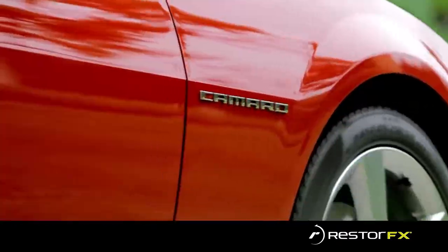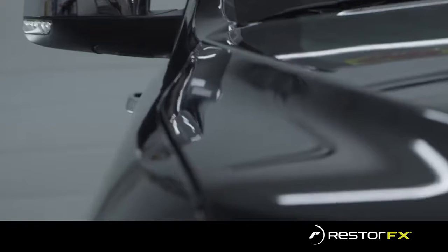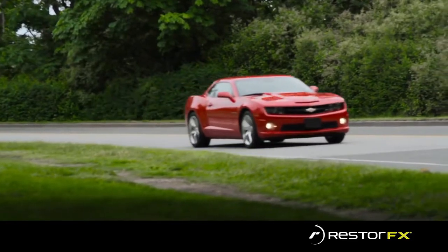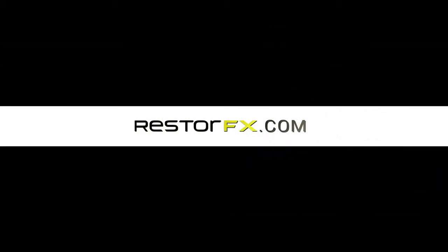RestoreFX is incredibly excited to be on the forefront of the automotive reconditioning industry, providing a pioneering, permanent, and efficient solution to clear coat damage that gets better results in less time and less money. RestoreFX opens the doors for a whole new meaning of Showroom Shine and solves the problem of costly options to getting your vehicle brand new again. Go to RestoreFX.com to experience more.